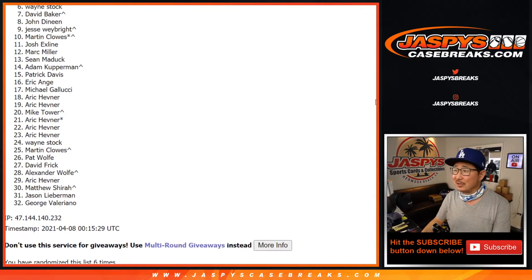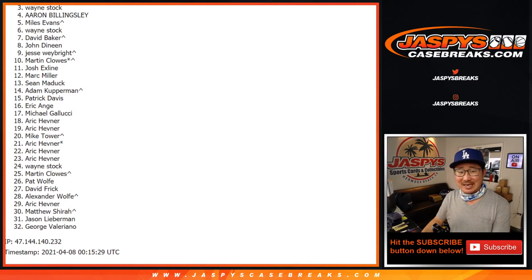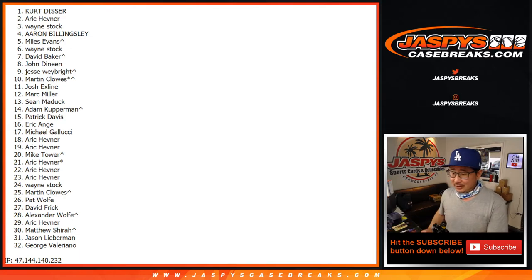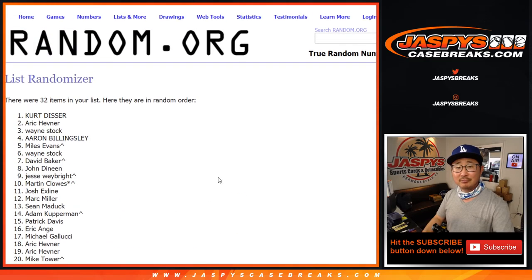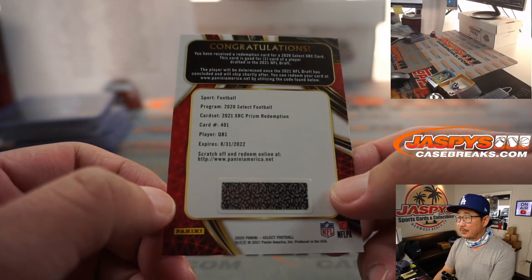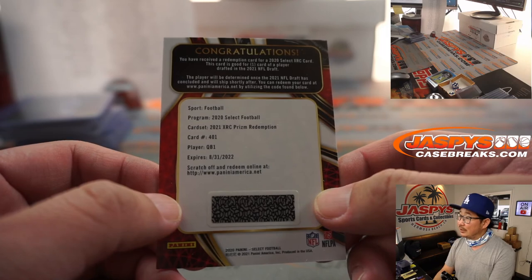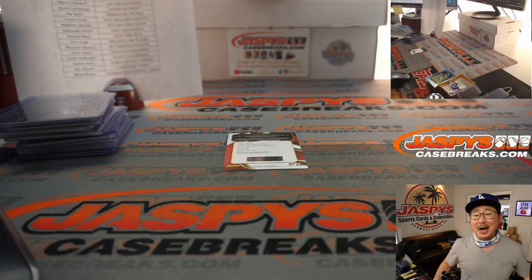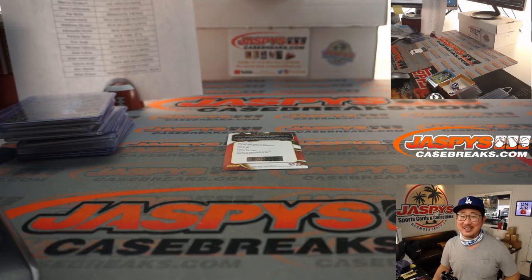No one's happy about this result — the only person happy is the name on top. Our name on top is extremely happy, sad times for everybody else. But hey, thanks for getting into the Select break — there's more on the store at JaspysCaseBreaks.com. Congrats to Kurt Disser! I don't think I called your name out the entire break, until now — and it's a good time, because you get the 2021 XRC Prism Redemption, QB1, which should be Trevor Lawrence — unless the Jags screw it up. I'm Joe for JaspysCaseBreaks.com, thanks for watching, see you next time.